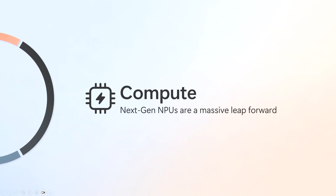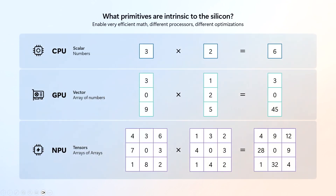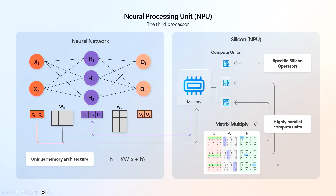With NPUs, this is a really massive leap in compute availability at the edge. Neural processing units are really specific for the computation behind neural networks — they're basically tensor accelerators. If you think of CPUs as great for scalars and GPUs as great for vectors, NPUs are purpose-built to handle tensors, all the way from the silicon architecture to the software stack.